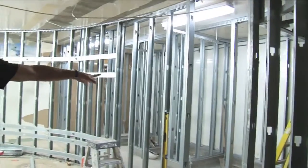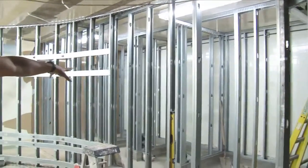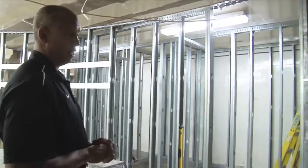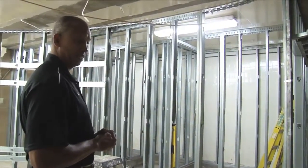Off to the door right here will be four shower stalls, and to the right back here will be the bathroom with sinks, toilets, etc.